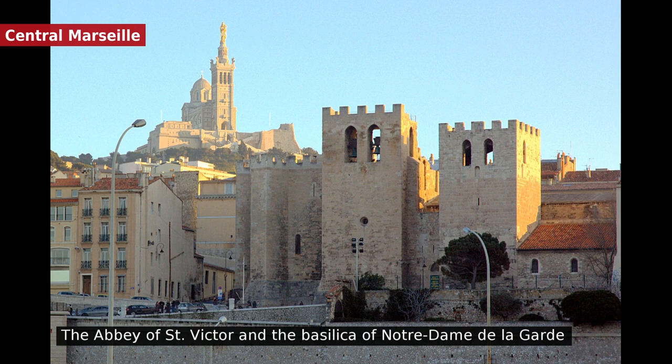La Vieille Charité in La Pannure, an architecturally significant building designed by the Puget brothers. The central Baroque chapel is situated in a courtyard lined with arcaded galleries. Originally built as an almshouse, it is now home to an archaeological museum and a gallery of African and Asian art, as well as bookshops and a café. It also houses the Marseille International Poetry Centre.